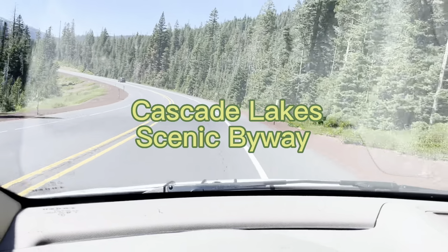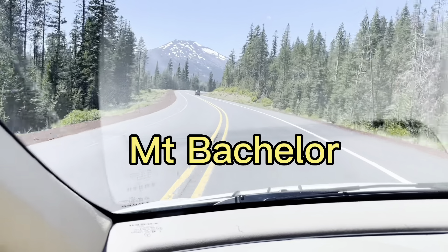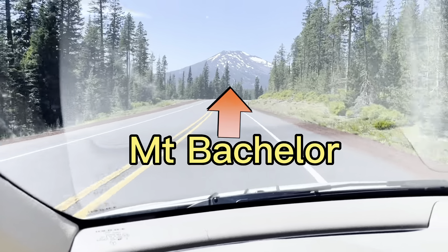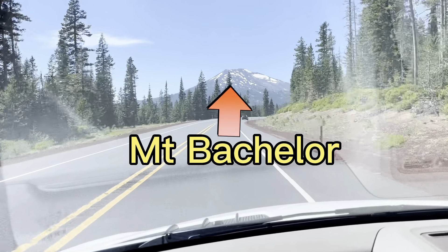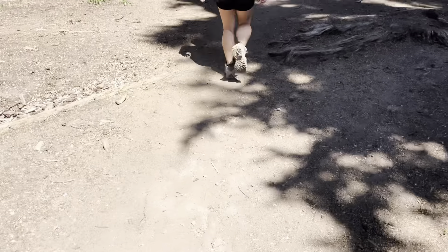From Century Drive, you're going to want to hop on the Cascade Lake Scenic Byway about 17 miles up. You'll start seeing Mount Bachelor, and you're going to want to park just across the street from Mount Bachelor at the Dutchman Flats Snowpark parking lot. Easy to find, lots of parking.